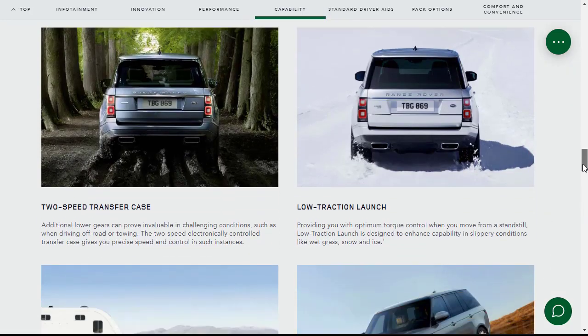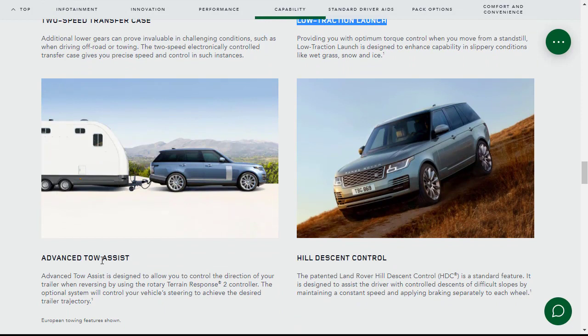On capability: a two-speed transfer case gives you precise speed and control for off-roading or towing. Low traction launch is designed to enhance capability in slippery conditions like wet grass, snow, and ice. There's also an advanced tow assist that allows you to control the direction of your trailer when reversing by using the rotary terrain response controller. Hill descent control is a standard feature designed to assist the driver with controlled descent on difficult slopes so the vehicle doesn't roll too fast.